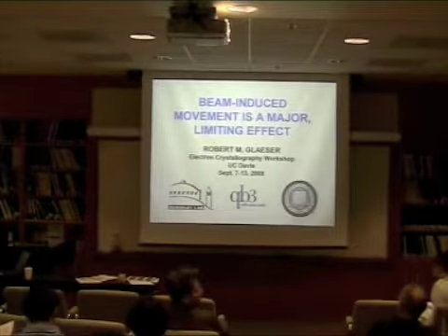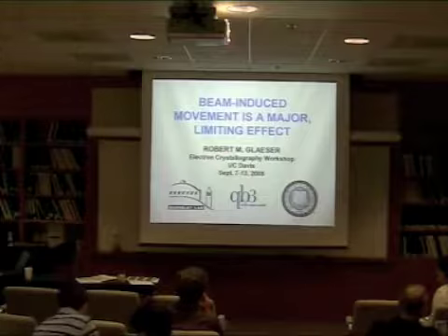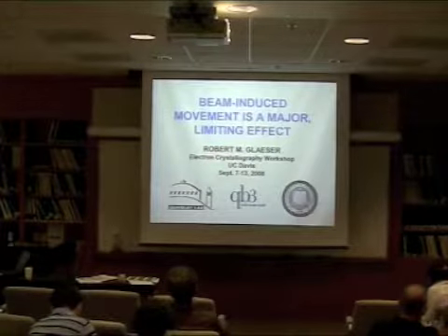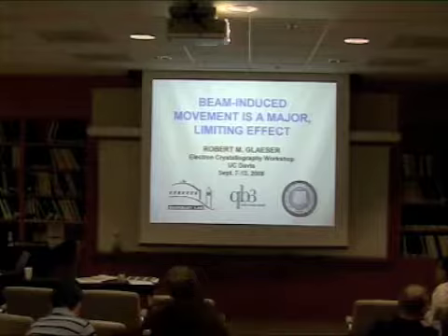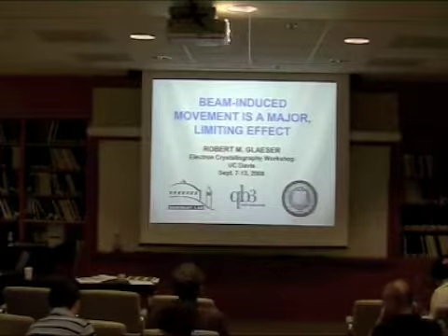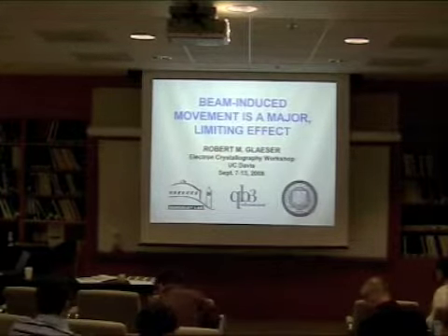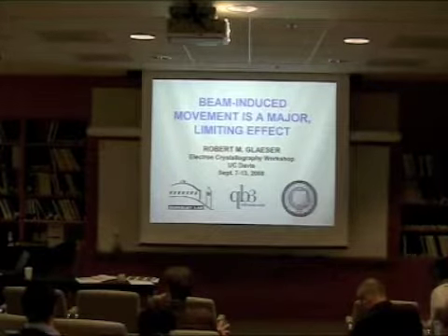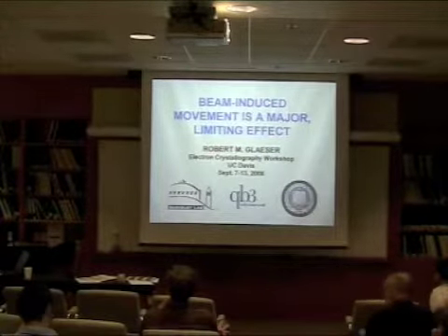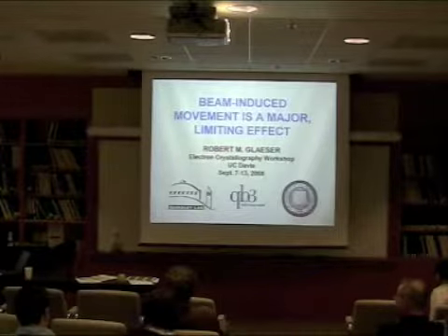Beam-induced movement results in two effects I'm concerned about. One is degraded resolution in an untilted specimen — you don't get the signal or resolution that you often expect. The second is loss of resolution in the direction perpendicular to the tilt axis in tilted specimens, above and beyond what happens with untilted specimens. The third, which the field suffers a lot from, is movement of particles in samples used for cryo-electron tomography, where images in a dataset are not consistent with one another because things have moved around.